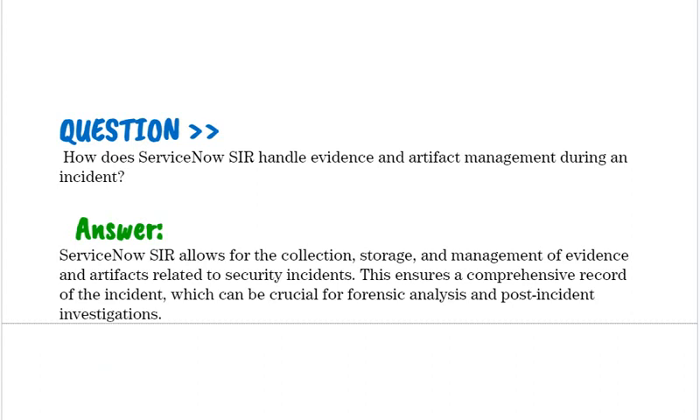How does ServiceNow SIR handle evidence and artifact management during an incident? ServiceNow SIR allows for the collection, storage, and management of evidence and artifacts related to security incidents. This ensures a comprehensive record of the incident, which can be crucial for forensic analysis and post-incident investigations.